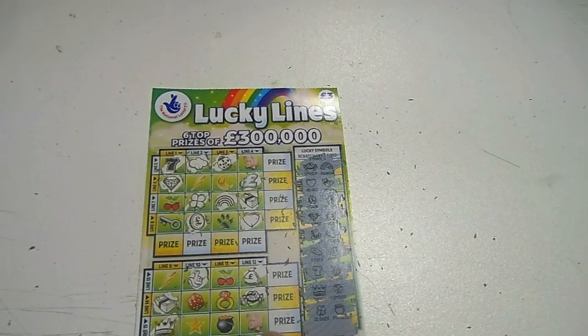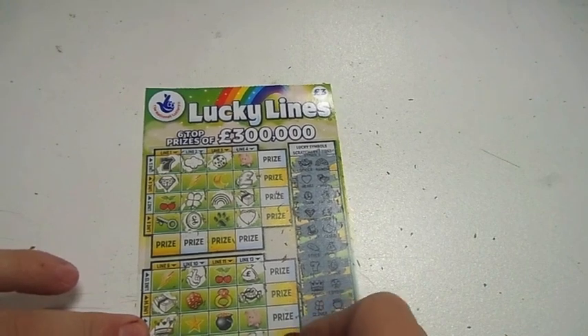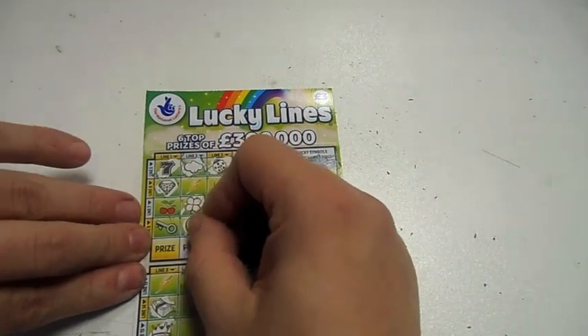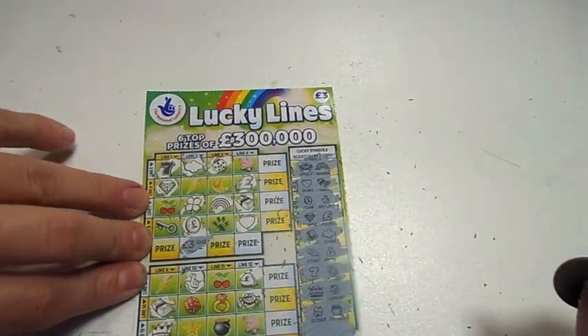So I didn't win nothing on them. It would be nice to have a piggy — what would I have won? A thousand pound if I had a piggy there, that would be nice. Or a lightning strike. Three quid — whoopity doodah.